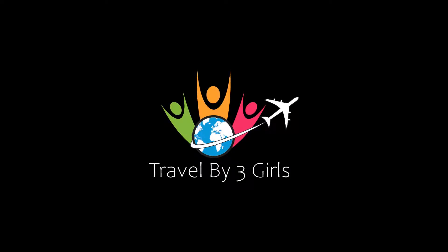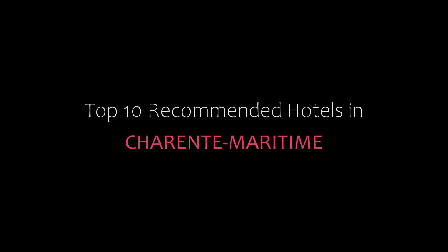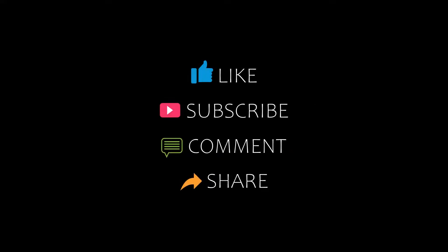Hello friends, welcome back to my channel. Now you are watching top 10 recommended hotels in Charlotte Maritime. Please subscribe to my channel and don't forget to like, share and comment. Let's start the video.